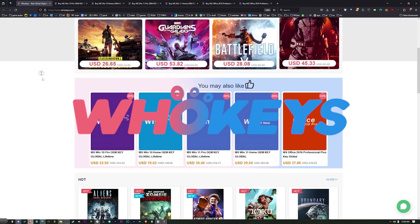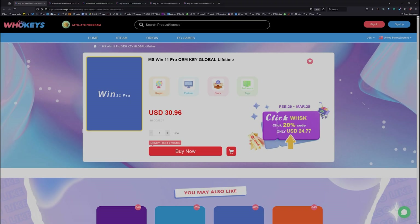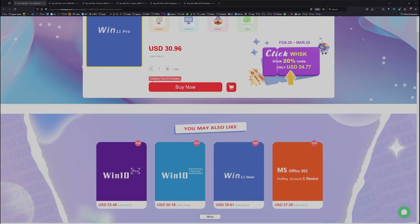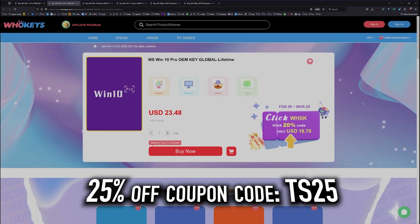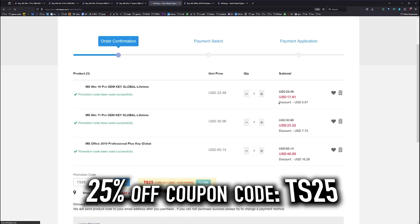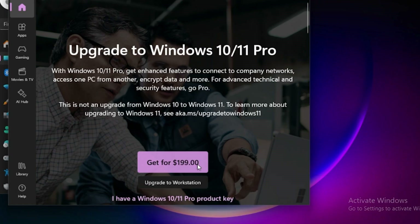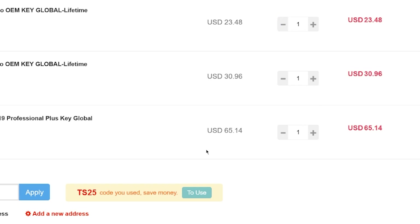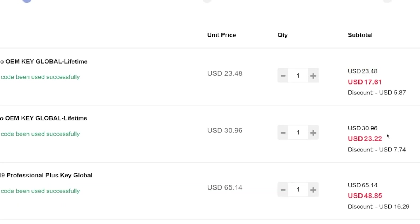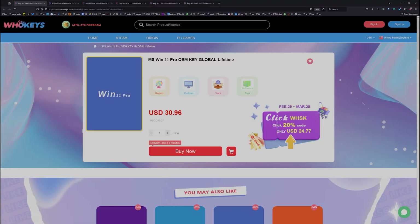Thanks to Hookies for sponsoring this video. These are OEM Windows keys, meaning you do your own tech support and they're generally locked to the hardware. Use coupon code TS25 to bring the price down. This Windows 10 Pro key will also unlock Windows 11, and the price is a fraction of what Microsoft charges for a regular key.